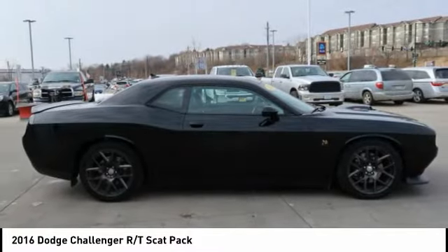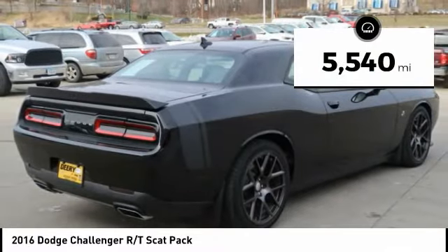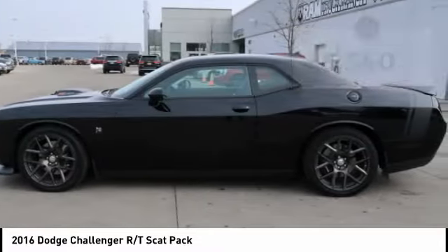It's powerful, practical, and efficient. This vehicle has less than 6,000 miles. Here are some of this vehicle's great options.